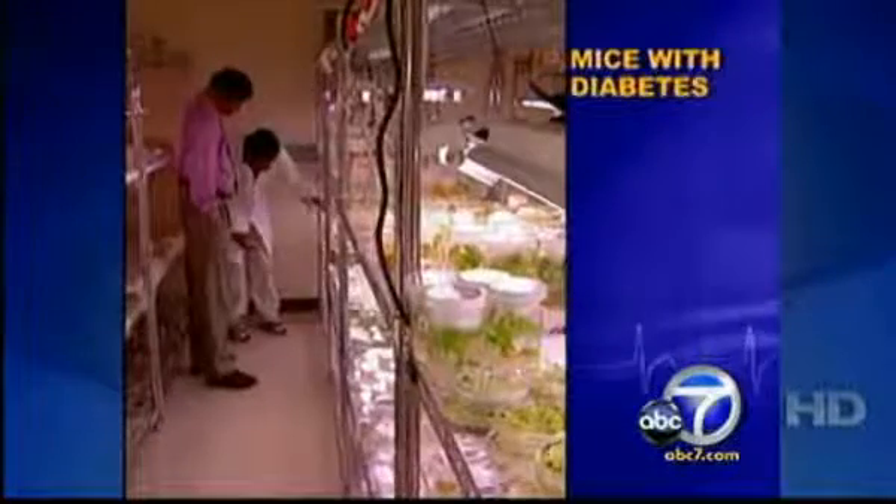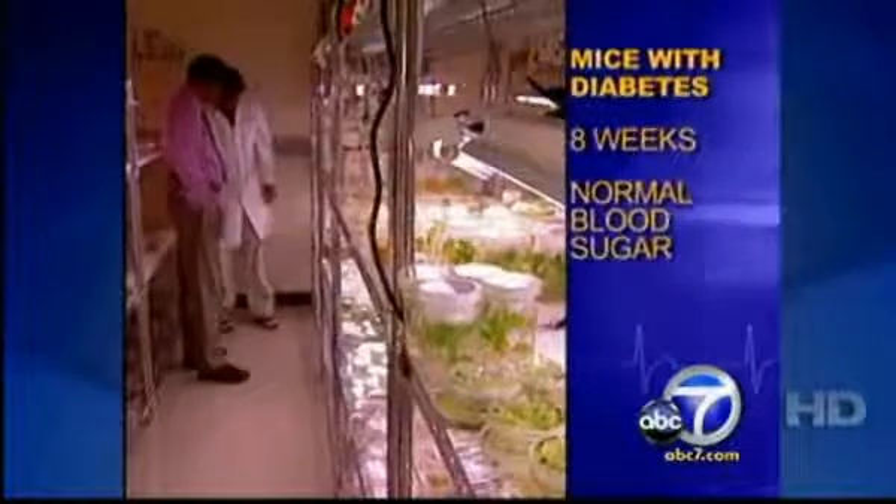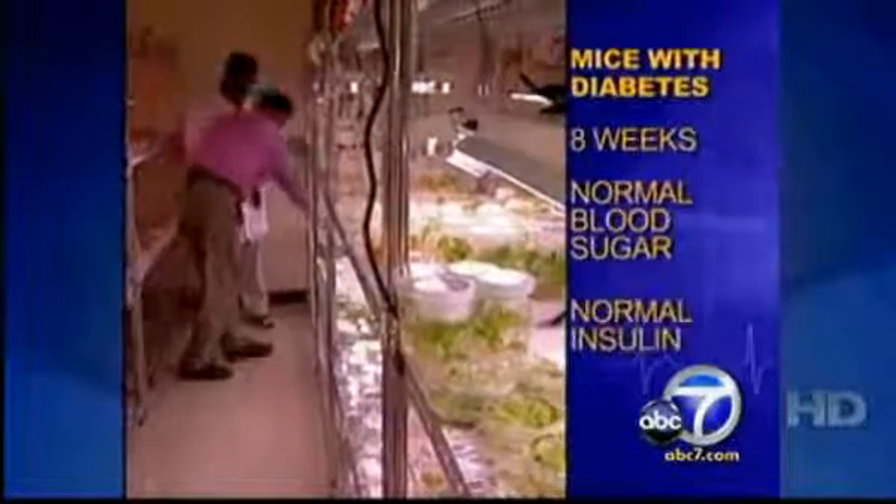The first test was done in animals. After eight weeks, all the diabetic mice had normal blood sugar levels and produced insulin, even after they stopped taking the lettuce.